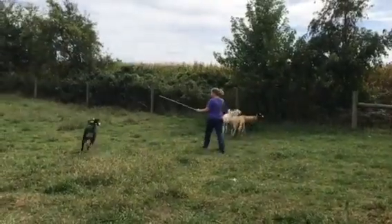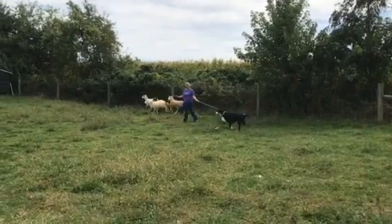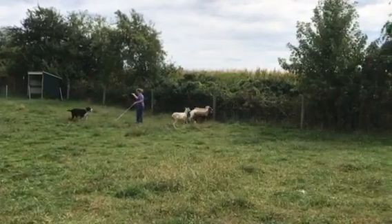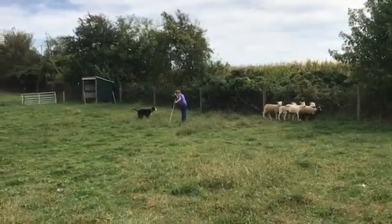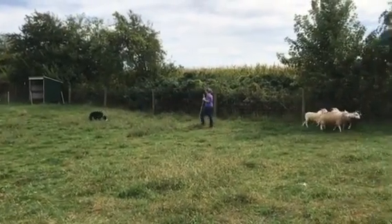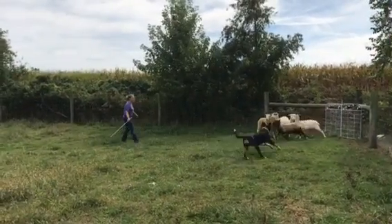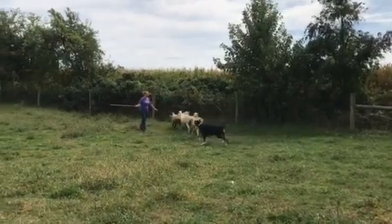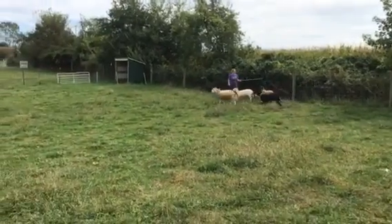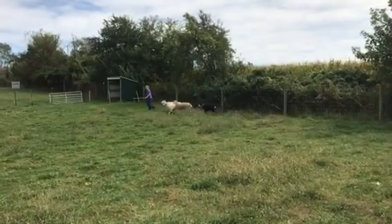You'll hear Kim tell Fannie Mae to get back — that just means go behind the sheep in a nice arcing pattern. She's doing the perfect thing: to get your dog to stop, get in between the dog and the sheep so that you're a physical barrier. She's telling her to get back using her crook, trapping her around and walking up. Try blocking her a little sooner as she starts to come up. Very nice, Fannie Mae.